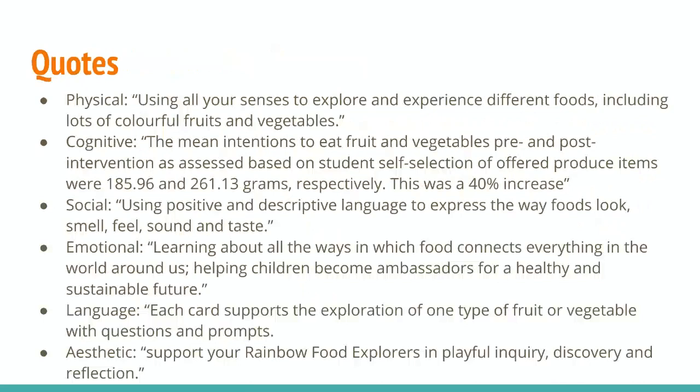For the cognitive domain, the quote I chose is a statistic: 'The mean intentions to eat fruit and vegetables pre- and post-intervention, as assessed based on student self-selection of offered produce items, were 185.96 and 261.13 grams, respectively.' This was a 40% increase. I chose this for the cognitive domain because after learning about fruits and vegetables and their nutritional value, students were more likely to choose them and eat them at lunch.